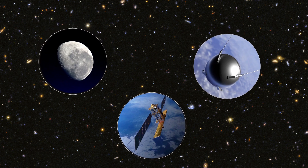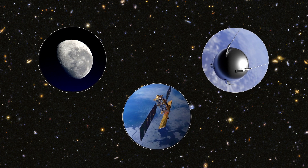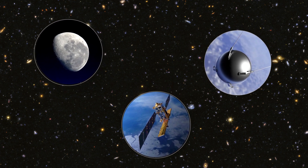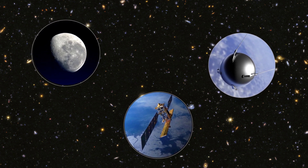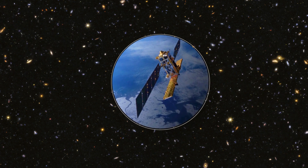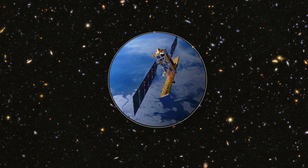But what about the other two? The one on the left is the Moon — a natural satellite, in fact. You call something a satellite if it orbits around something, like a planet. The silver ball on the right is the Sputnik — the very first satellite that people sent to space. But satellites look different now, and they are able to do much more.